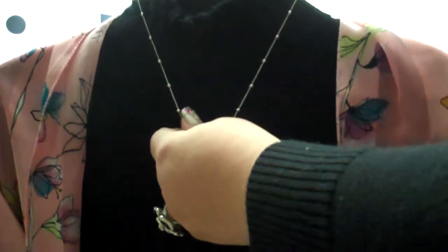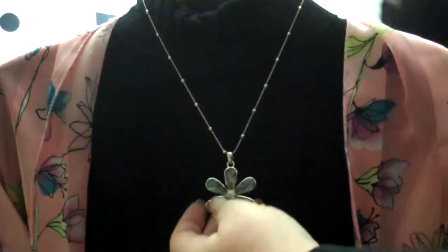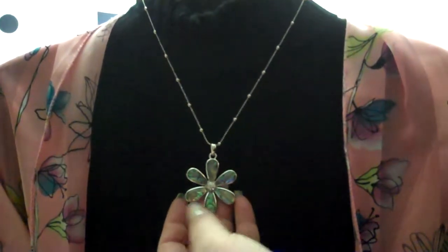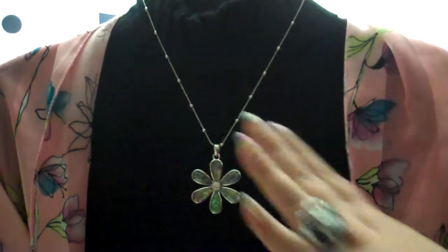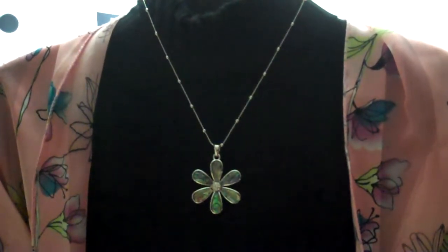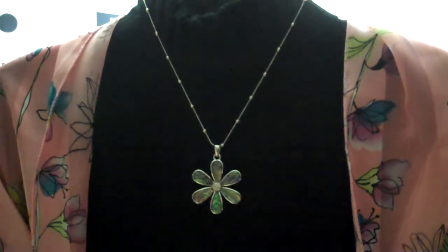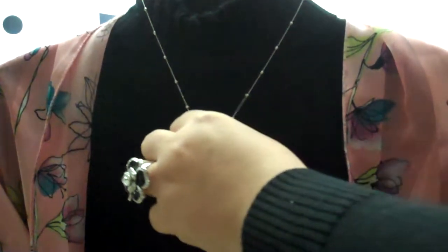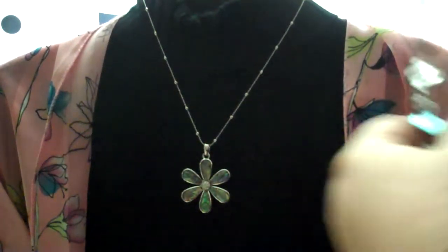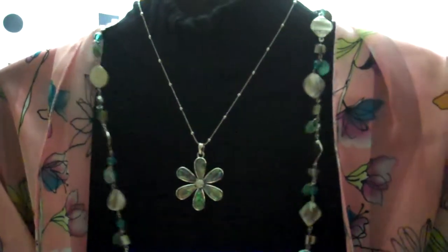The next piece I want to share with you is the Water Lily Necklace. I love this piece for several reasons. First of all, because I'm in love with the genuine abalone and the cut crystals. Love the two together — great statement. If you've watched any of my other videos, you know I'm a big fan of framing or layering, and that's because when you have a great dainty piece like this and you frame it out or layer with it, it really makes it pop out.